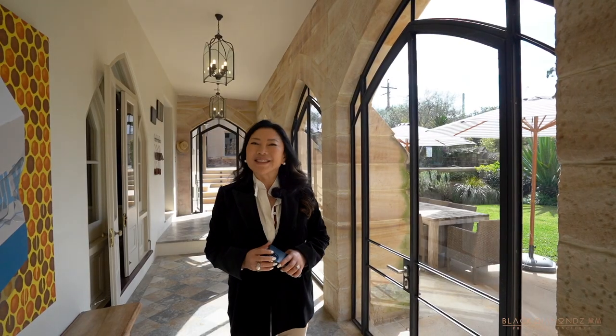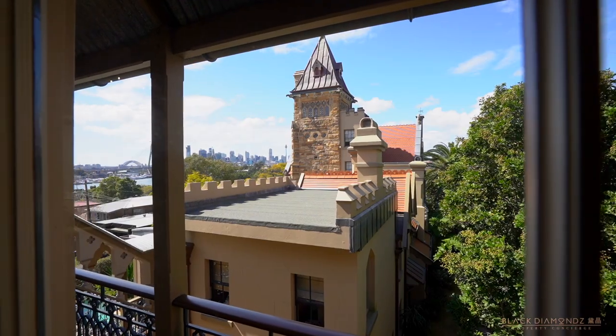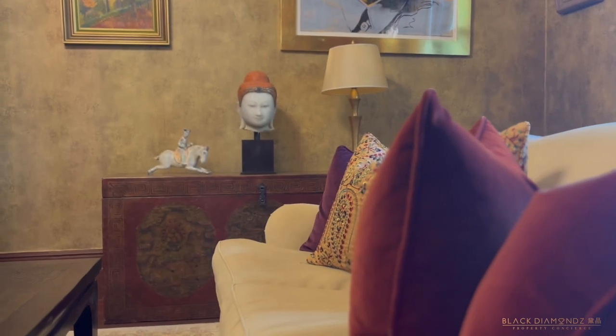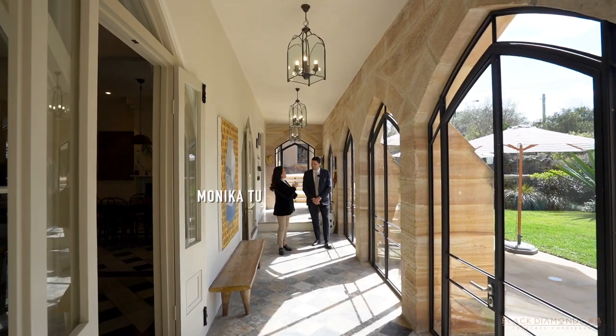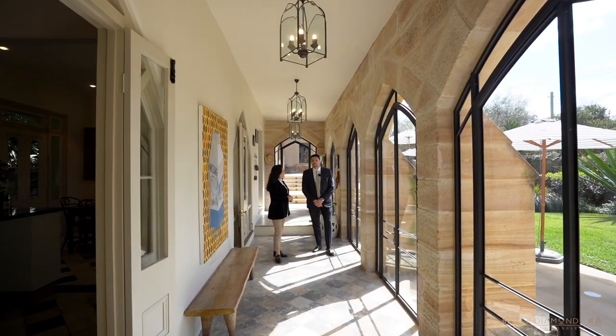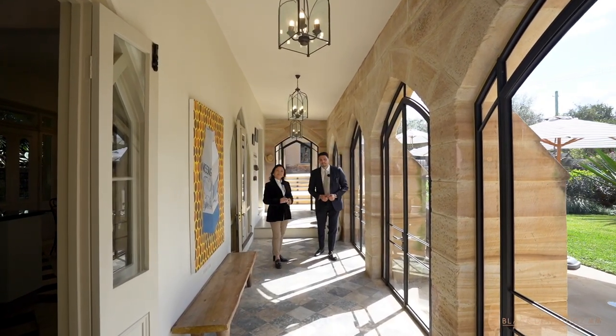Please contact me. To secure your most important piece of history in Australia, you need to contact myself or Judd at blackdarmond.com.au. Please call us for a private inspection. Thank you.